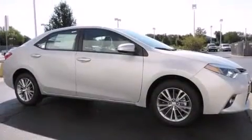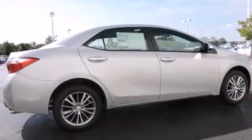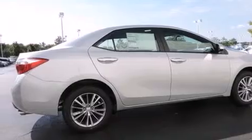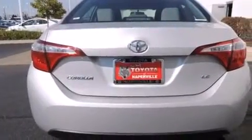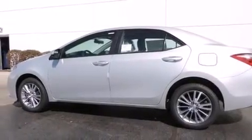Features include traction control and stability control systems, air conditioning with automatic climate control, cruise control, a 6-speaker audio system, front side impact airbags, a split folding rear seat, a rear window defroster, a CD player, heated side view mirrors, and alloy wheels.